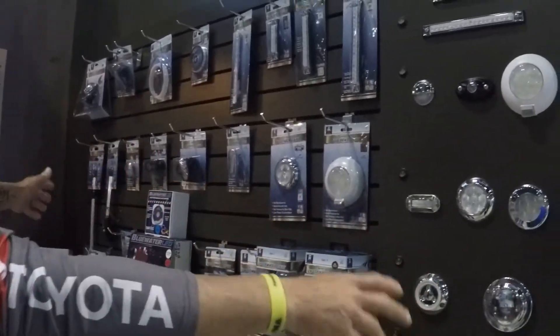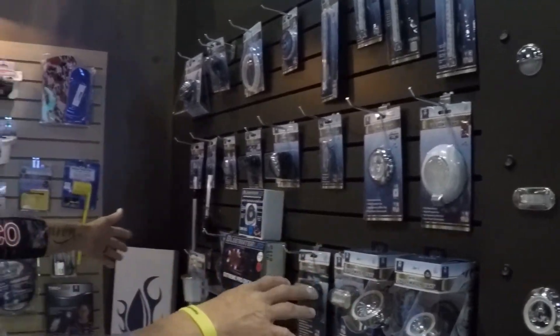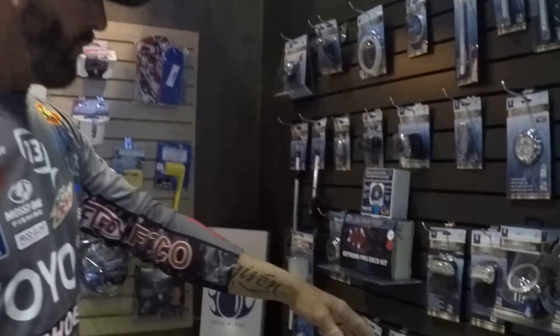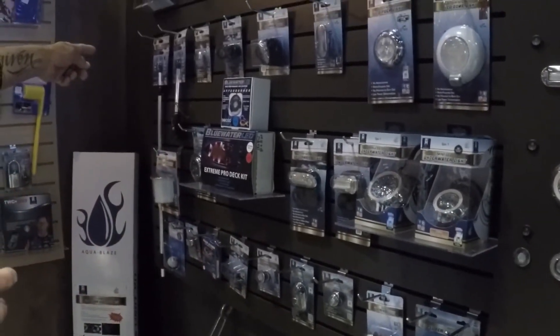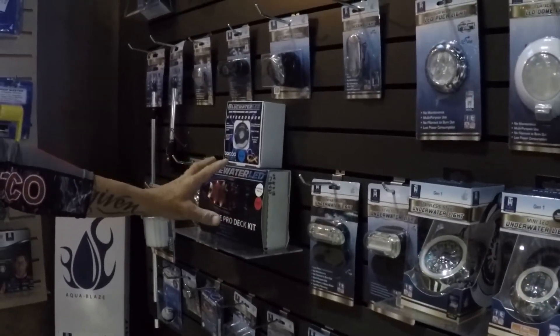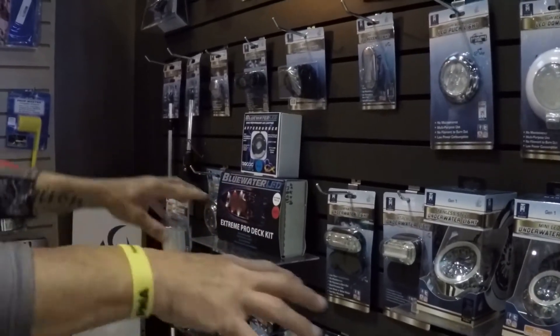You see a lot of the lighting. TH Green actually owns Blue Water LED. They got all different light systems: strip lighting, floor lighting, backup lights, running lights — they got all your lights covered. They even got deck kits like the deck system right here, where you put them all around the deck.